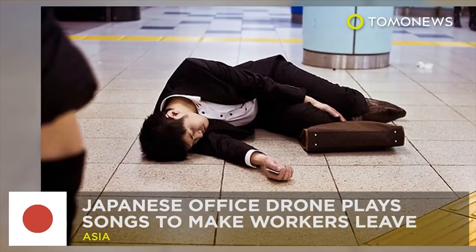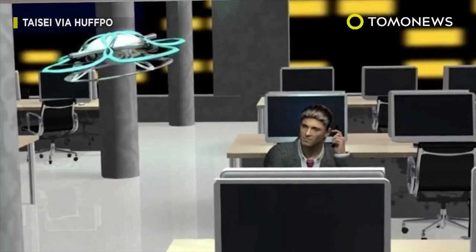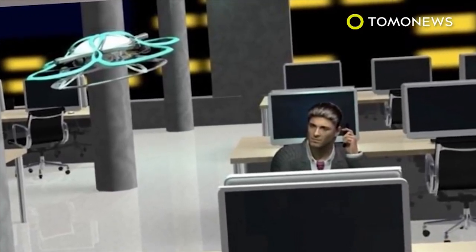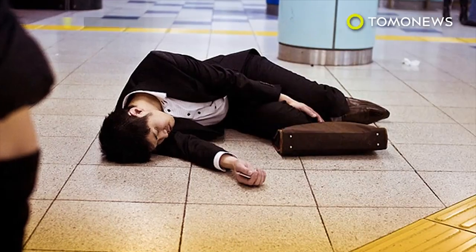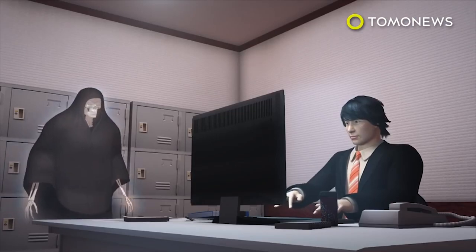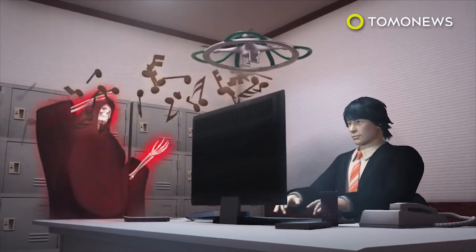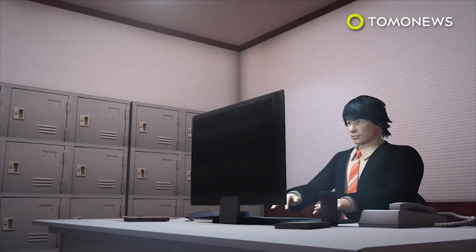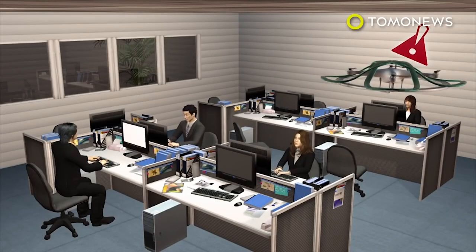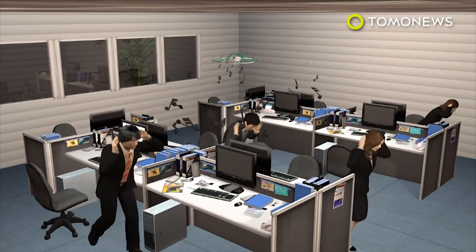Auld Lang Syne takes on a whole new meaning in Japan. A Japanese security firm is working on a music drone to help curb the crazy overtime Japanese workers put in. Overwork in Japan is a major health and societal problem. The drone by Taisei will reportedly play Scottish folk song Auld Lang Syne whenever it's time to punch out. It will perform sweeps of office buildings and should it detect workers staying late, it will let rip with a popular New Year song.